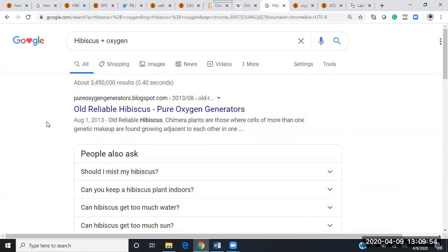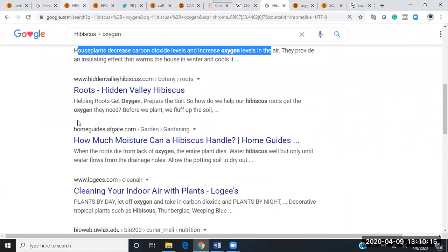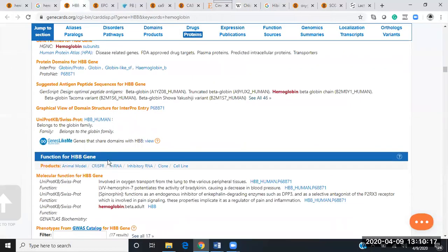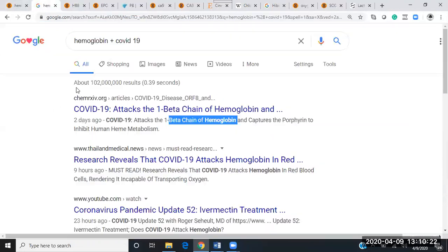Hibiscus is literally something you can purchase as a tea, buy the plant, hang them up in your house — hibiscus increases oxygen. Also, fulvic acid increases oxygenation in the body by up to 40 to 45%. Those are two things right out the gate we can find just by looking at the hemoglobin gene that COVID-19 attacks.